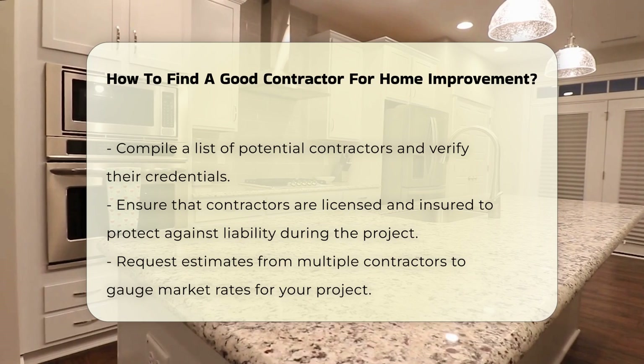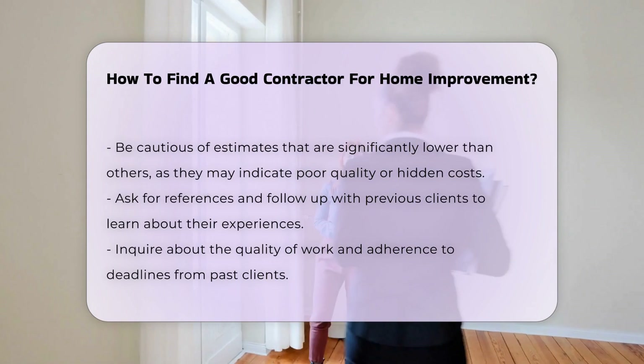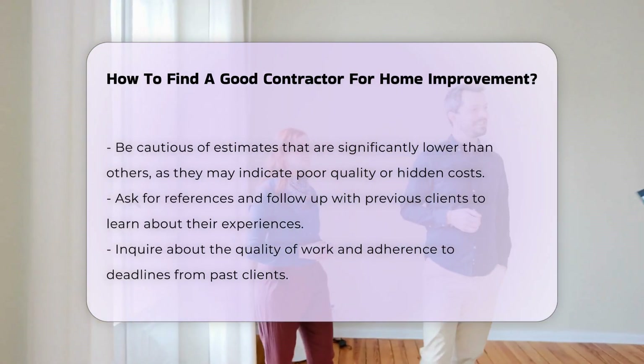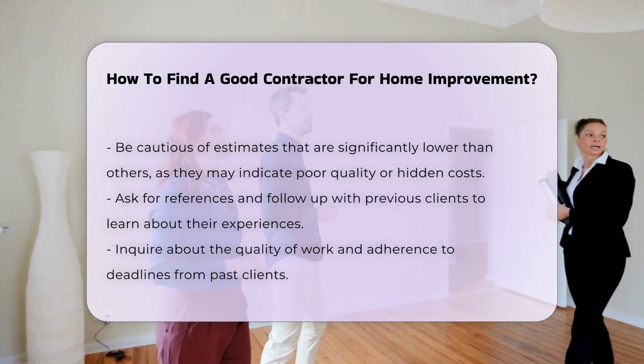Request estimates from multiple contractors. This helps you understand the market rate for your project. Be wary of estimates that are significantly lower than others, as they may indicate subpar work or hidden costs.